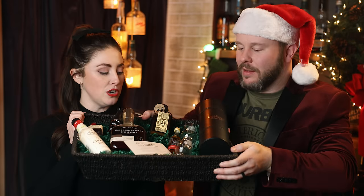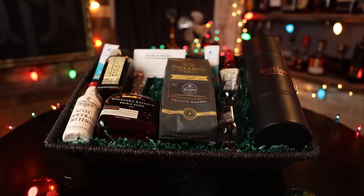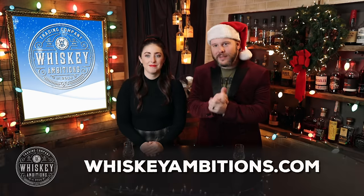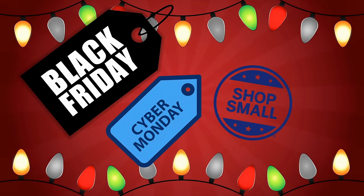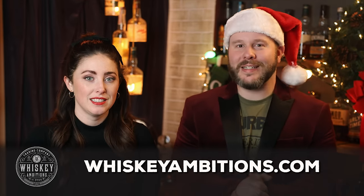Look at what we did — we just made a little basket. We'd obviously throw in some Liquid IVs and I like having the coffee in there too. Who wouldn't want to receive this? And you know what we haven't talked about enough? WhiskeyAmbitions.com — it's our home on the internet. We are doing a Black Friday sale — Black Friday, Cyber Monday, Small Business Saturday. If you're watching this episode, it has now started.